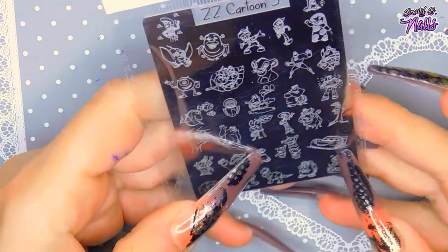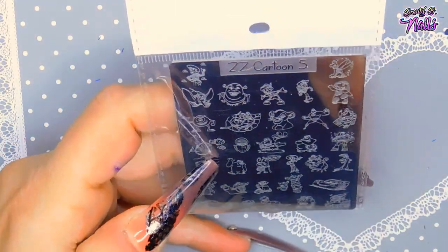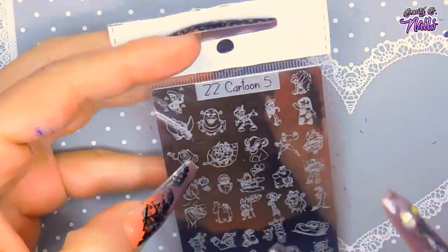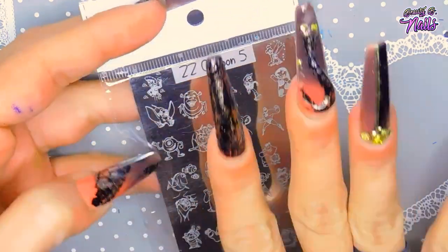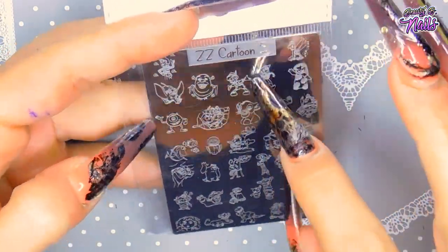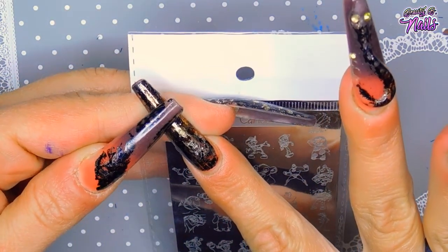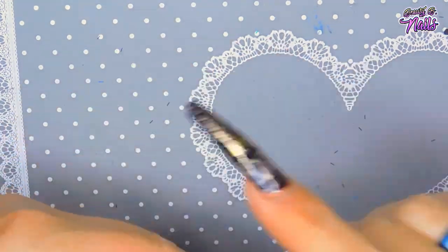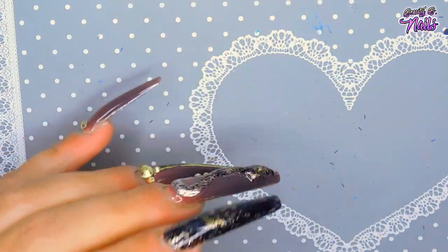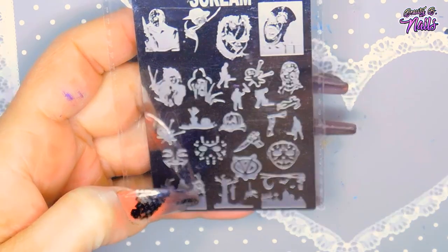Then I got this one — it's ZZ Cartoon Five, and it has a little bit of everything. The only thing I wished about these plates sometimes is that the images were a little bit bigger, but I understand because a lot of people do wear shorter nails than I do. These are great for shorter nails — probably about that length — but for longer nails like mine, you just have to fill in the extra space and come up with your own design.